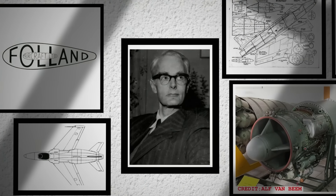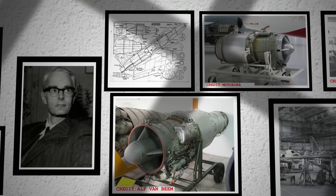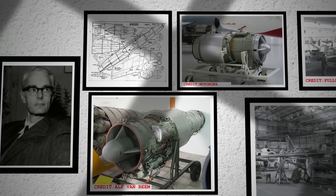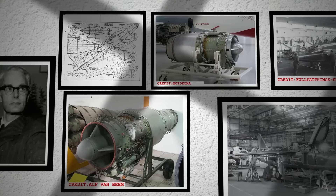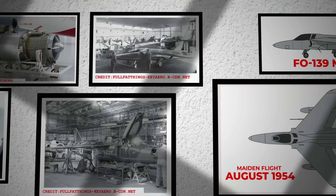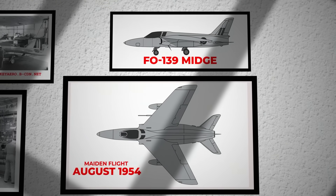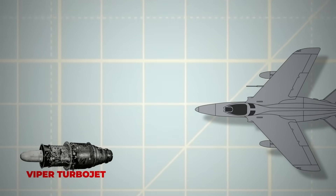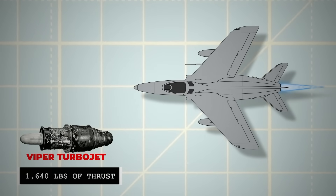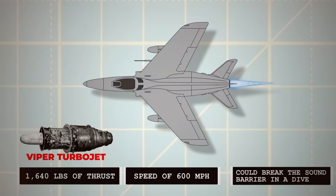Folland decided to develop such an aircraft at their own expense. Petter preferred the Bristol Orpheus engine for the new aircraft, but it was still under development. To keep the publicity campaign alive and generate interest, he first built a proof-of-concept demonstrator. This aircraft made its maiden flight in August 1954. Designated the F0139 Midge, it was powered by a Viper turbojet producing only 1,640 pounds of thrust, yet achieved a top speed of 600 miles per hour and could break the sound barrier in a dive.